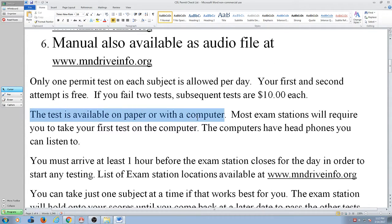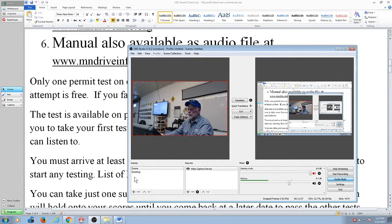The manual says that the test is available on paper or with a computer. However, most of the exam stations are going to require you to take your initial test with the computer. Personally, I don't like the computer. One of the things I don't like is that the computer is scoring you as you go along.